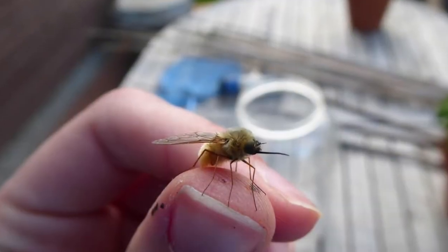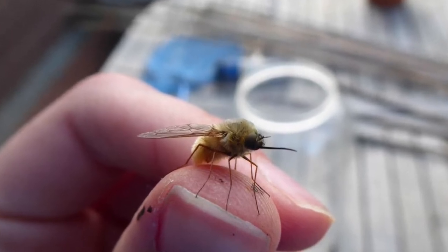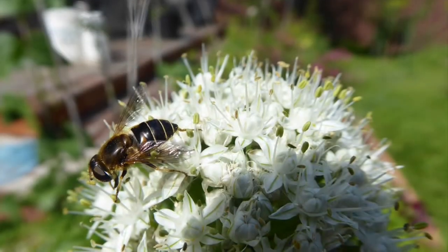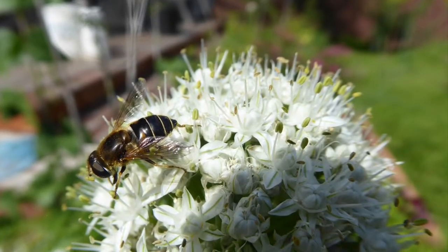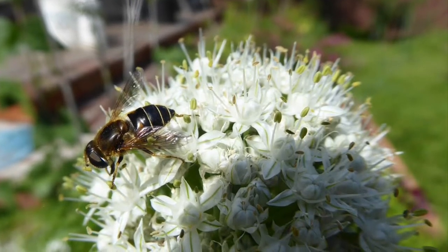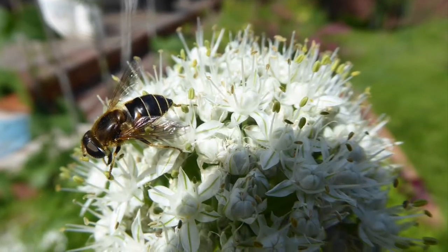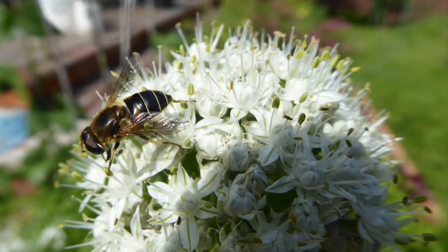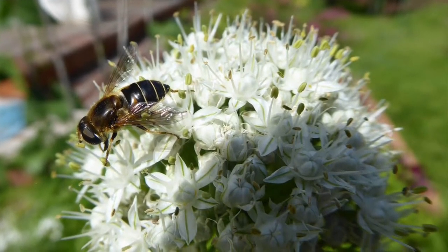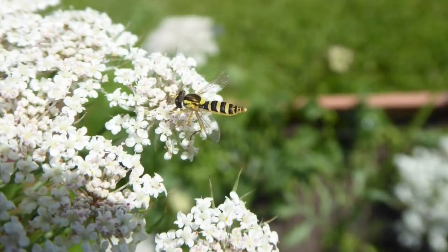So we've covered bees and wasps — but what kind of bee is this? It's actually a fly: a bee fly. They're very fuzzy and they don't bite or sting. Any guesses on this one? Is it a bee, a wasp, or something else? This one is also a fly. You can tell because it has very large eyes that sort of meet in the center of its head, whereas a bee has smaller eyes which don't come as close. This is a type of fly called a flower fly or hover fly, because they can hover in midair and because they pollinate flowers. Hover flies come in many different colors and often resemble wasps or bees.